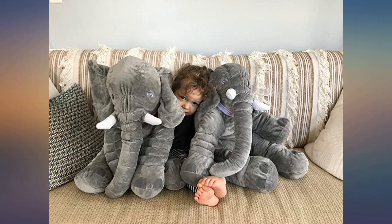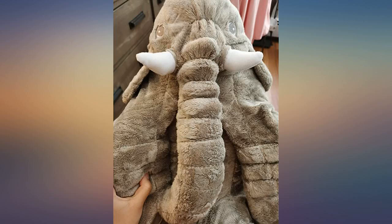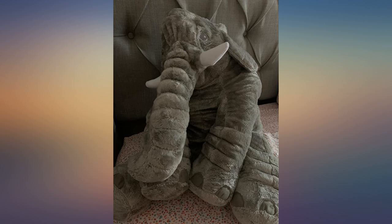The size of the elephant is perfect. When I am sleeping, I can hold it around with my both arms but not feeling uncomfortable. Also, when I want to watch TV on my bed, it turns to be my best cushion.